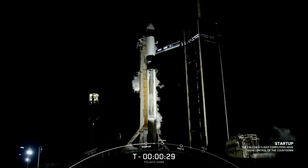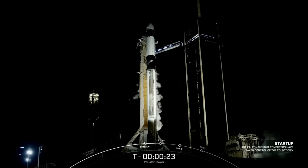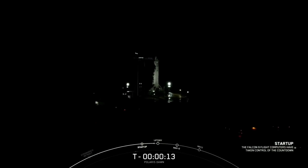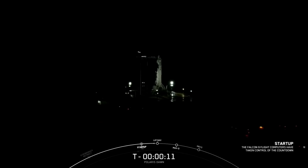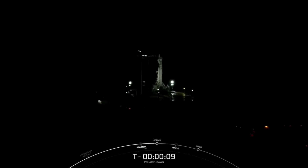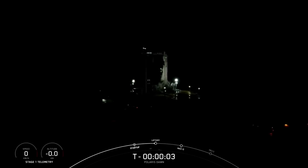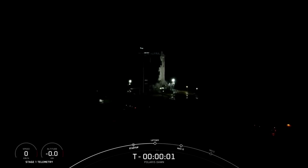T-minus 30 seconds. T-minus 15. T-minus 10. 9, 8, 7, 6, 5, 4, 3, 2, 1.